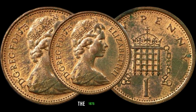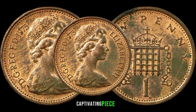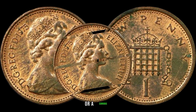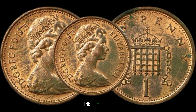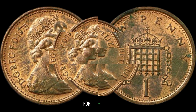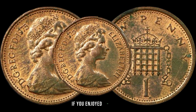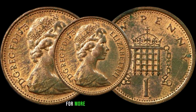In conclusion, the 1975 Elizabeth New penny coin represents a captivating piece of numismatic history. Whether you're a seasoned collector or a curious enthusiast, exploring the stories behind these coins adds depth and excitement to the hobby. This coin's value in the market is $51,000. Thank you for joining us on this journey through time and currency — don't forget to like, share, and subscribe for more captivating content.